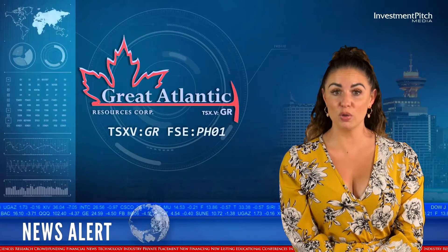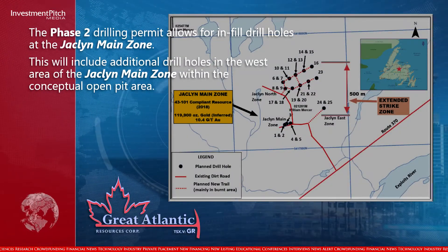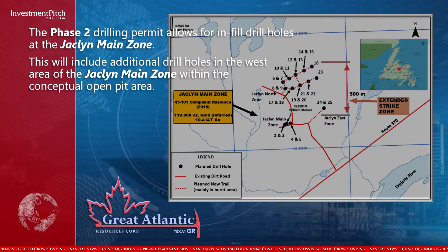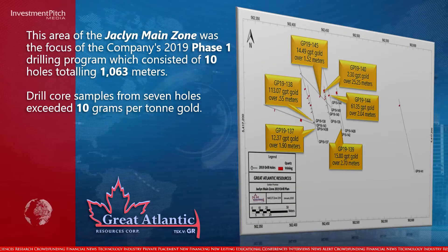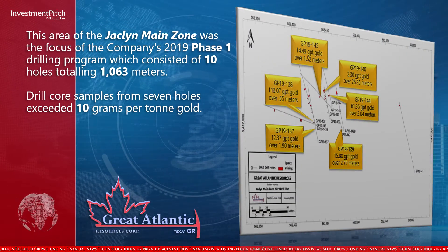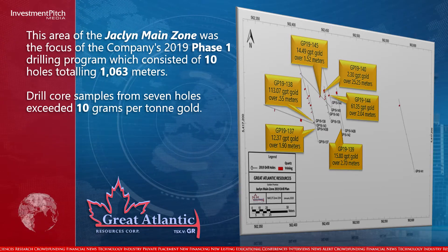The Phase 2 drilling permit allows for infill drill holes at the Jaclyn Main Zone, including additional drill holes in the west area within the conceptual open pit area. This area was the focus of the company's 2019 Phase 1 drilling program, which consisted of 10 holes totaling 1,063 metres.